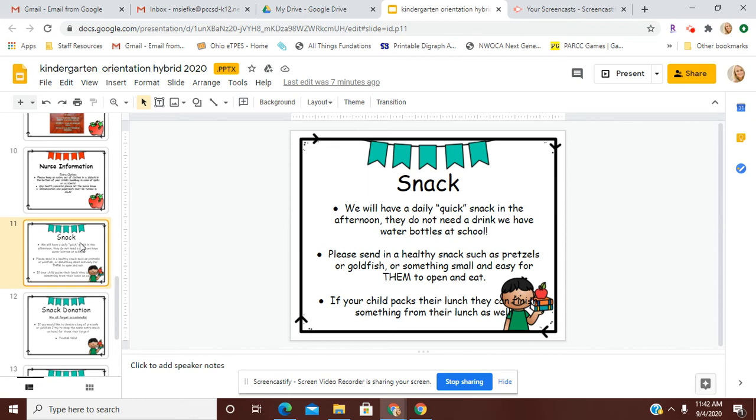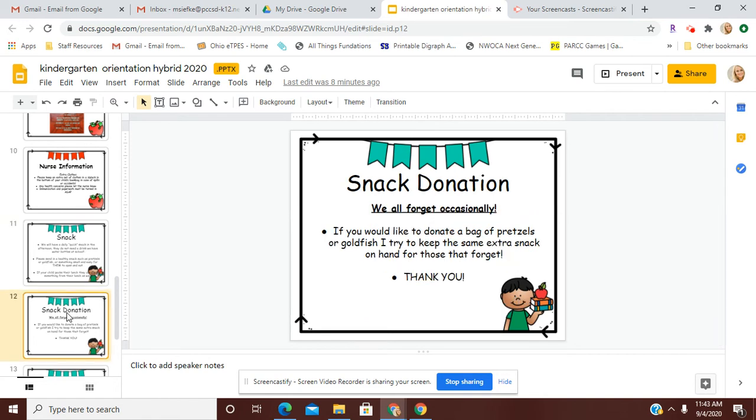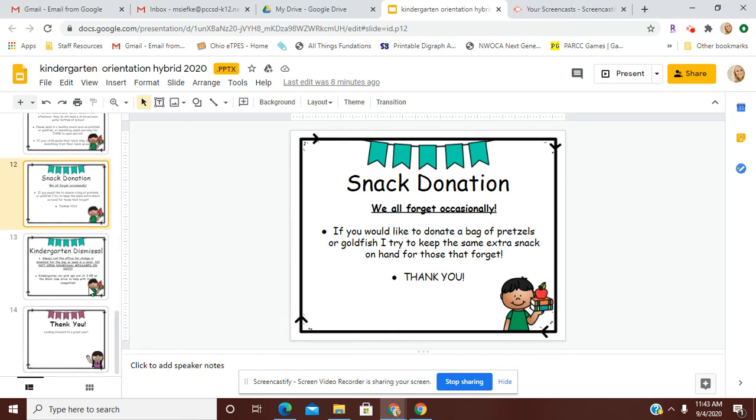Sometimes students choose to, if they pack their lunch, just finish some of their lunch — so if you want to pack something extra in their lunchbox, you can do that for snack as well. For snack donation, sometimes we all forget things, and I usually just try to keep a stash of some basic snack items here at school. So if you would like to donate a bag of pretzels or goldfish crackers, I try to keep the same snack on hand for those that forget. But that's just in case you have forgotten — otherwise, you need to provide that snack each day.